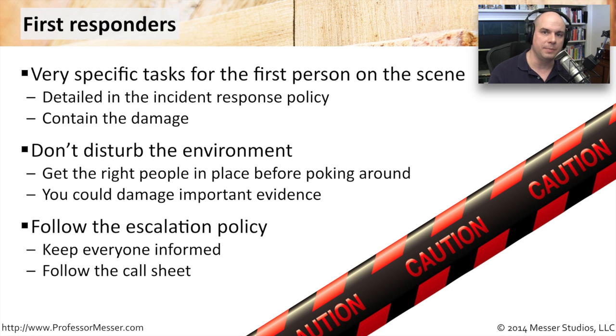You want to then follow the escalation policy for your organization. Again, this is something that's documented. Who do you call first? If this system is one of our incredibly important systems, maybe we also bring in a director, vice president, CIO, or even higher level within the organization. There should be a call sheet and you should know immediately who to communicate with.